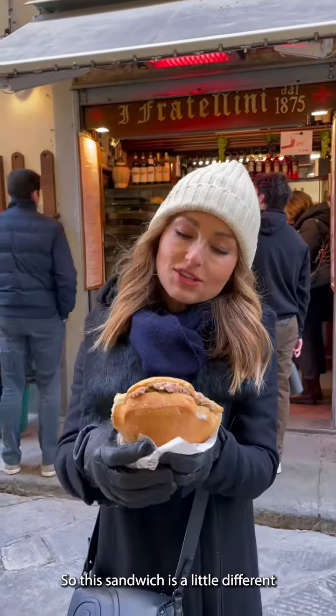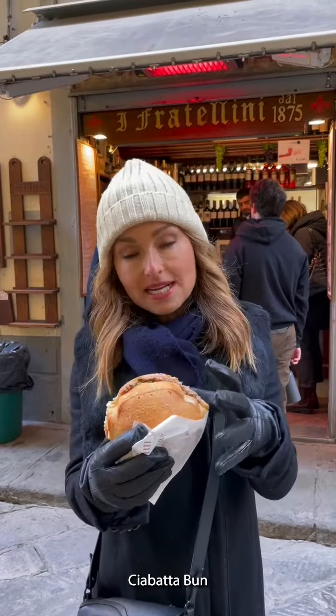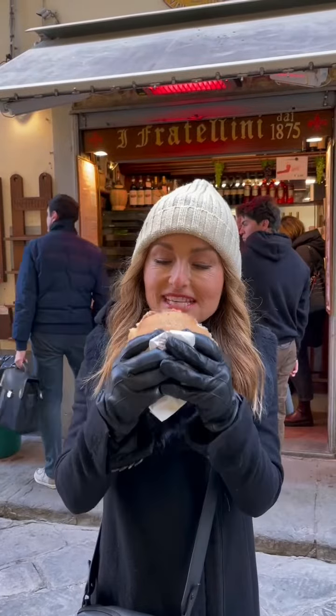This sandwich is a little different. This seems more like a regular ciabatta bun. I've got tuna, capers, and salsine. Let's see.